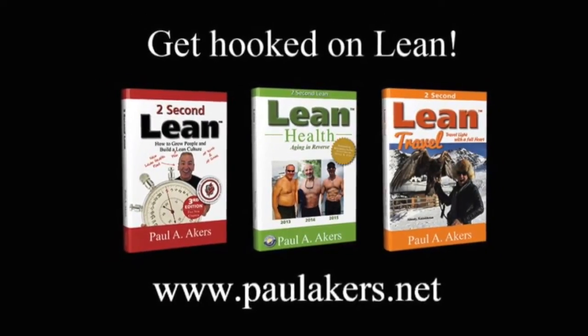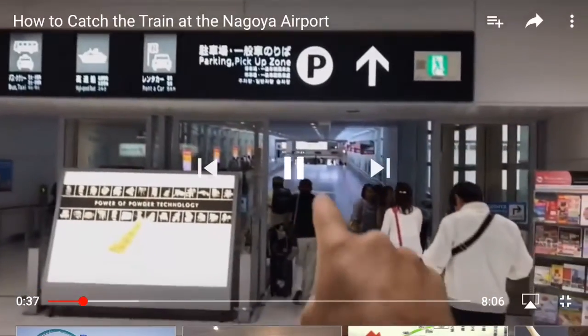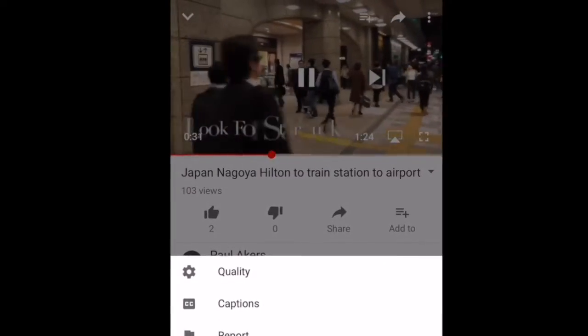Hi everyone, Paul Laker. It's another great improvement on how to utilize YouTube more effectively. I made a video the other day on how to make videos play fast forward, and you simply tap on the three dots in the top right hand corner.